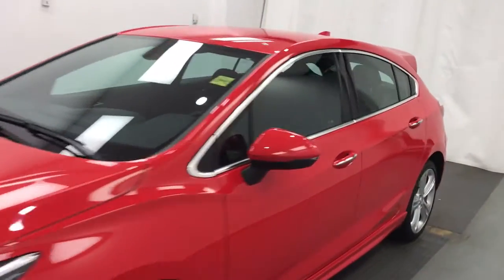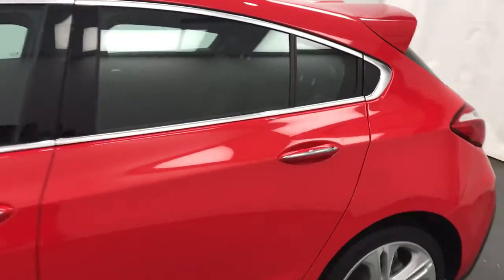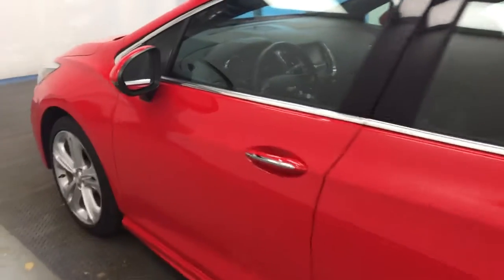Today we're viewing stock number 204-426 on a 2018 Chevy Cruze hatch. Our exterior color is red.